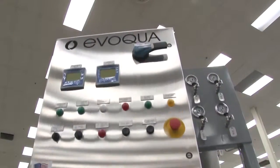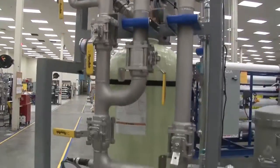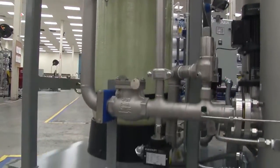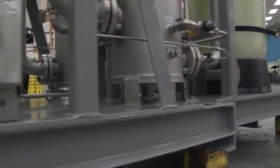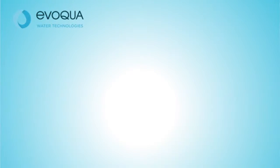We build a heavy duty skid to stand up to a demanding environment. Stainless steel pipe is supported by a solid carbon steel frame with heavy duty coating. Our skids are welded to applicable ANSI AWS codes so our skids will survive transport, unloading and installation and provide reliable service for years.